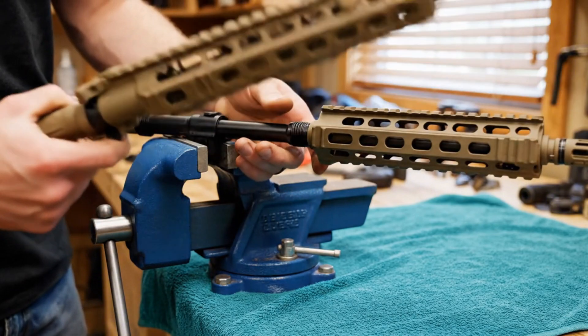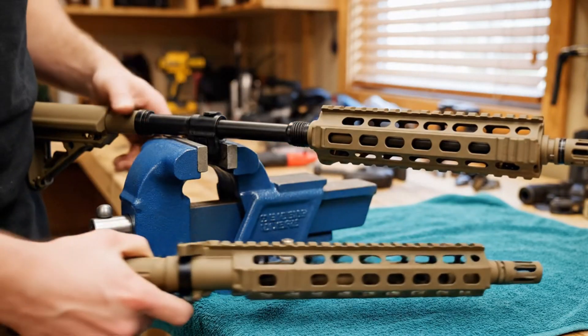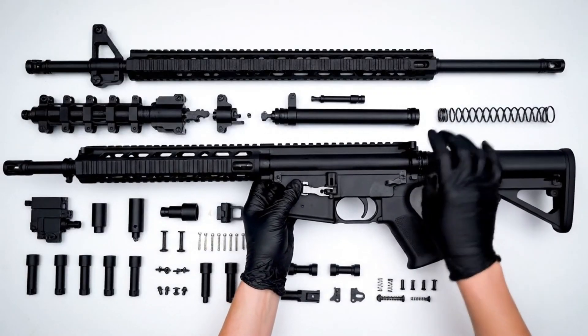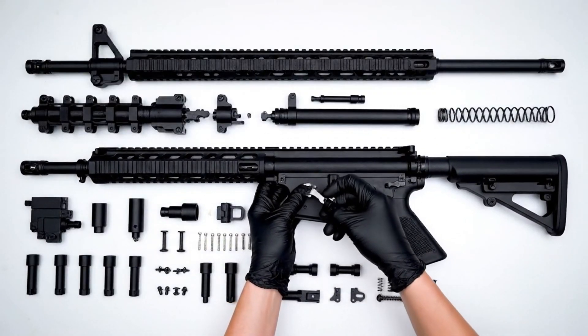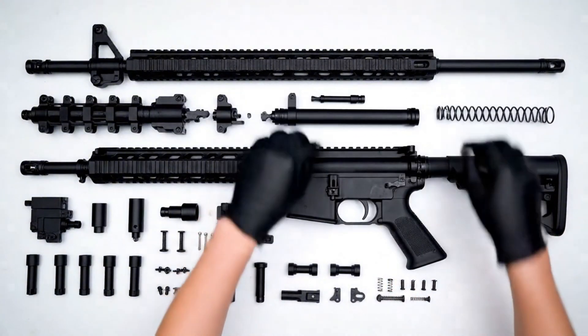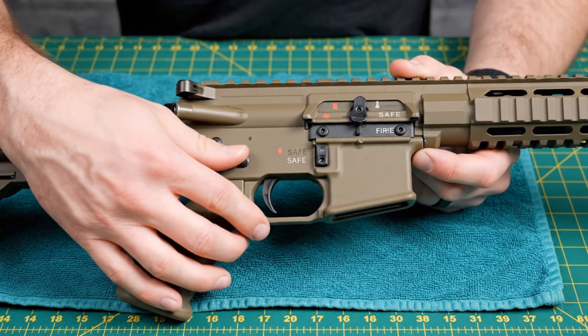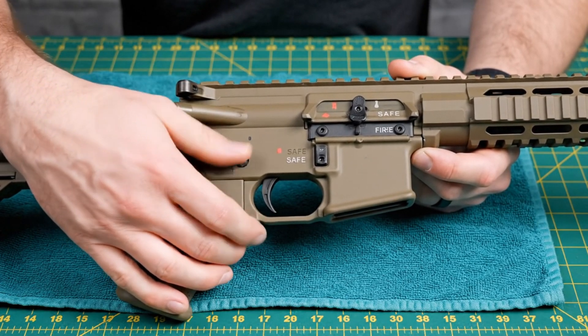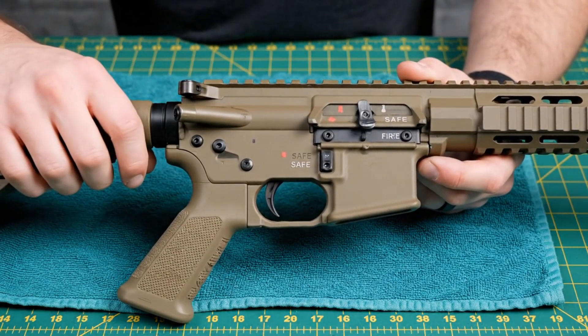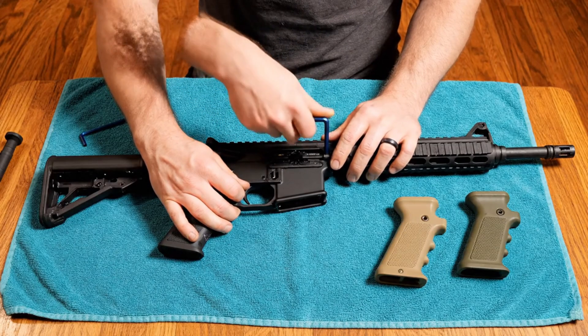So when you hear AR-15, think of a platform, not just one single gun. It's like a base model car that can be fitted with different engines, tires, and gadgets. The heart of the idea is a lightweight, reliable rifle that you can personalize. And that's what we're about to see inside this factory.